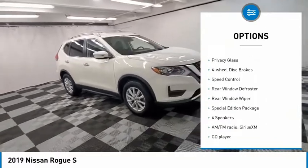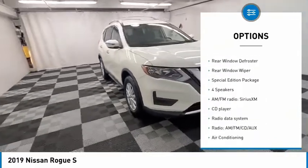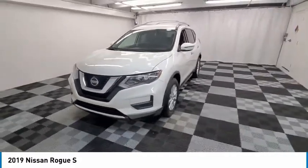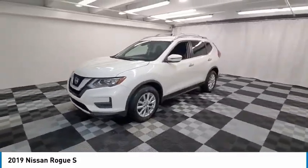roof rails, brake assist, traction control, remote keyless entry, privacy glass, four-wheel disc brakes, speed control, rear window defroster, rear window wiper.